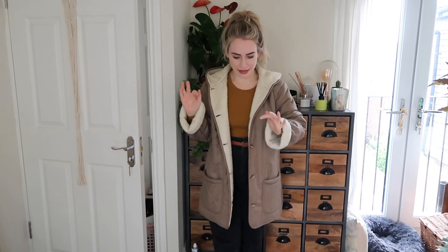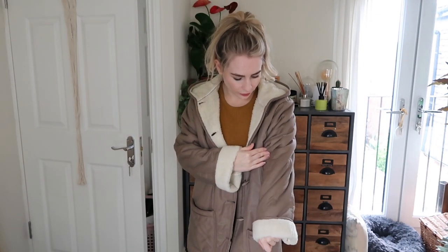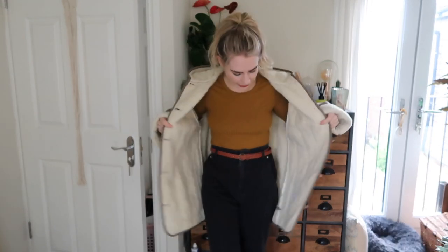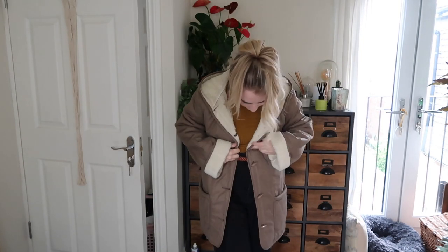Here is the coat — it is so, so big on me. I think it would be better with skinnier jeans because right now I look absolutely swamped in clothes. But I can't take away from the fact that it's so comfortable, and I think it'll last really well. It has this nice big hood and I kind of like the quilting detail on the outer coat. Let me know what you think — it is a weird one.